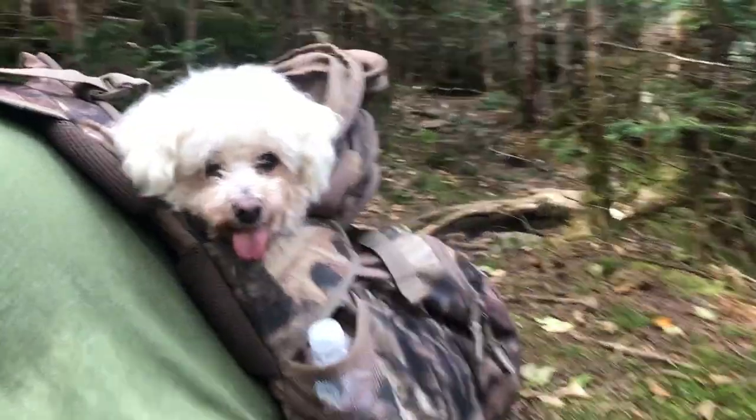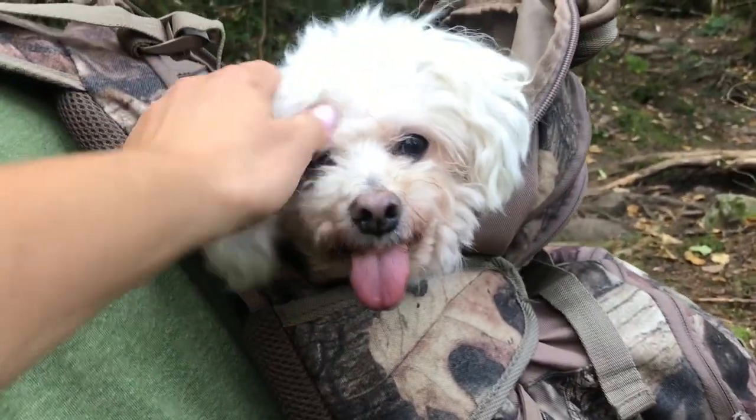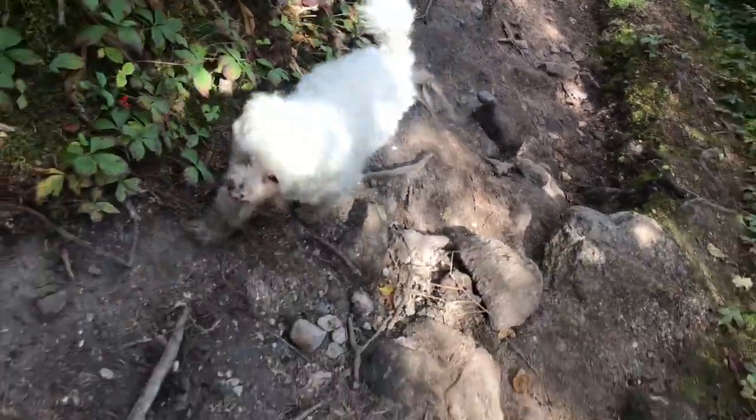We've been hiking for a couple of hours now and it's gotten pretty steep. This is when I tell myself: one foot in front of the other, that's it — one step at a time and we'll get there. Some people don't have the ability to climb mountains, so we have to be grateful that we do. Cody's being carried for this portion of the hike. He looks very comfortable in there, but now he's on the move again.